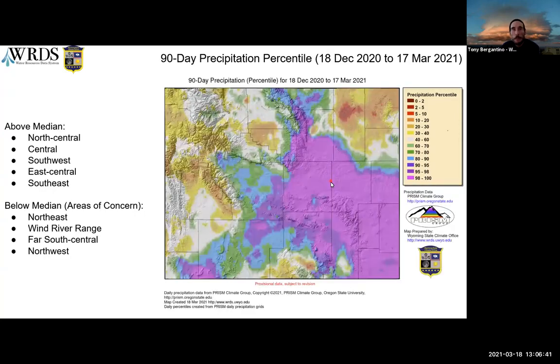This is the same map looking back at 90 days total precipitation. Areas above include north central, central, down in the southwest, east central, and the southeast. Areas of concern are the Wind River Range in the northwest. The northeast has not received the benefit of the recent snows, so it's still not looking good even at 90 days.